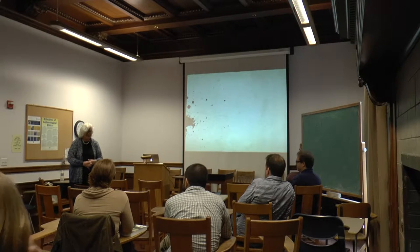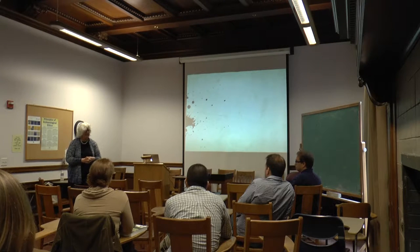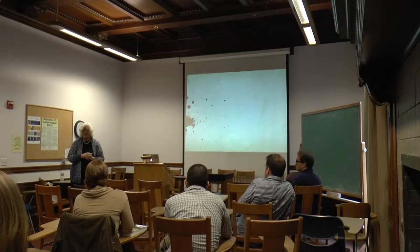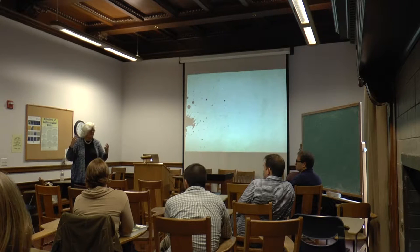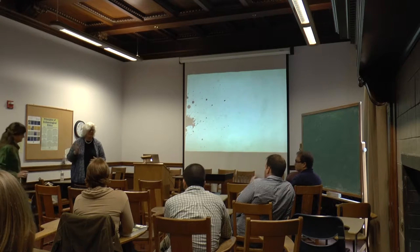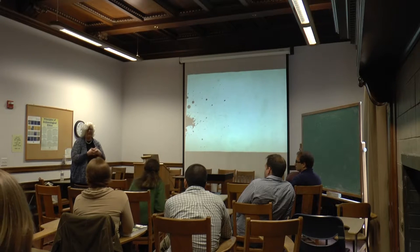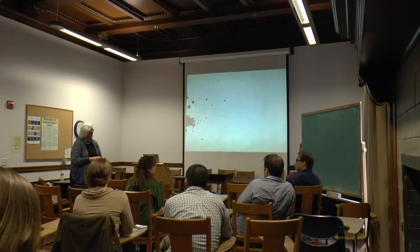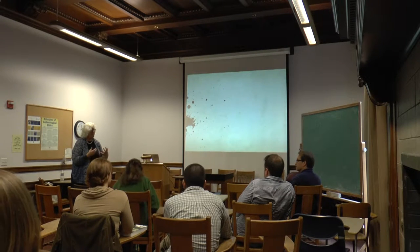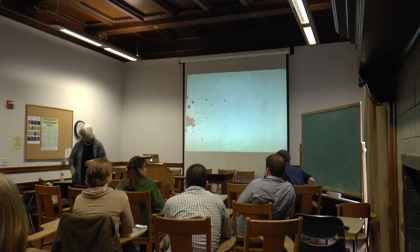I'd like to introduce our speaker today, Dr. Leslie Bronich, who comes to us from UCLA and Princeton. He's involved in the creation of a new residential community on this campus at Bowles Hall, the beautiful castle-like building. He's here today to talk to us about his research on the archaeology of Cusco and the new techniques he's working with. Please join me in welcoming Dr. Bronich.